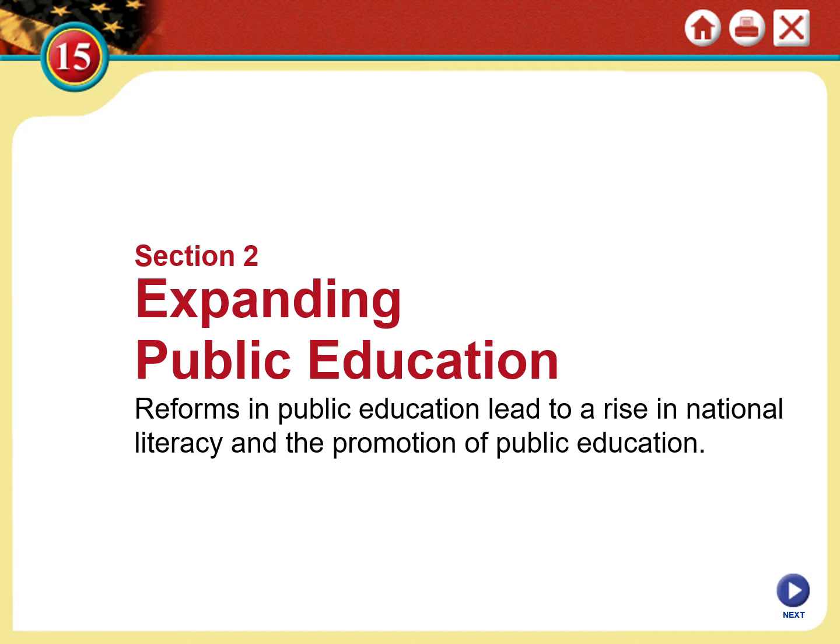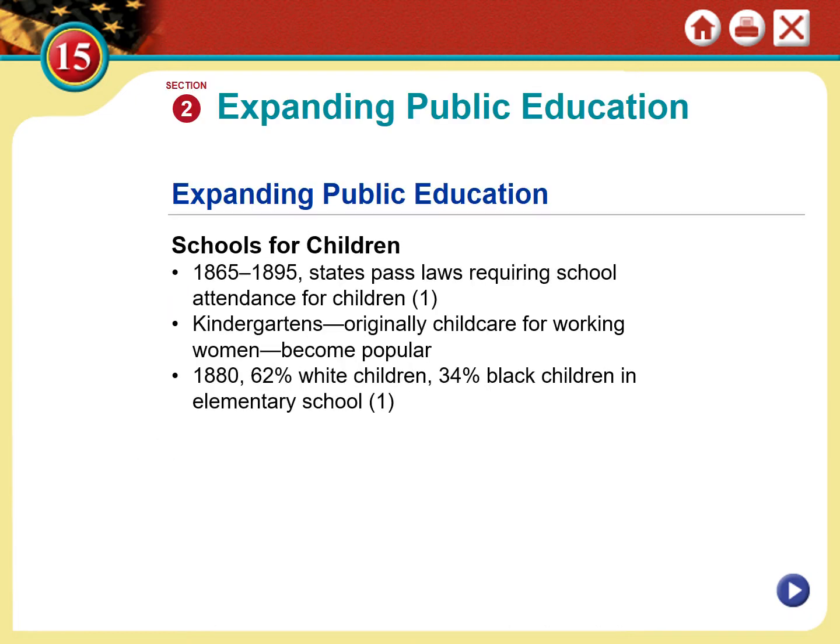Almost all Americans can now read and write — an amazing phenomenon. After the Civil War, many states began to pass laws requiring schools to provide services for all children, but also requiring children to attend schools. Previously, this only meant elementary school — in fact, really until the mid-20th century, for most people that only meant elementary school.